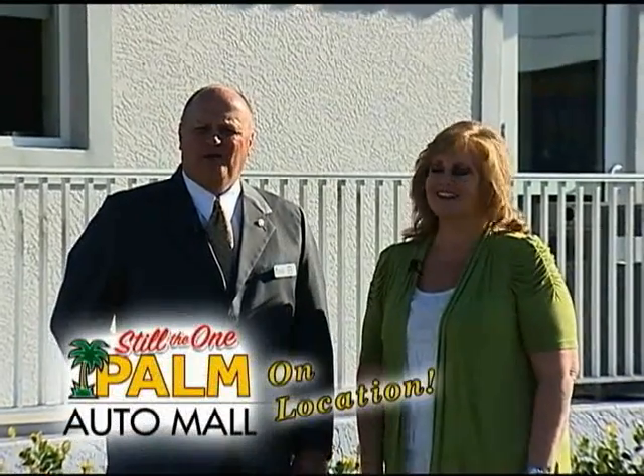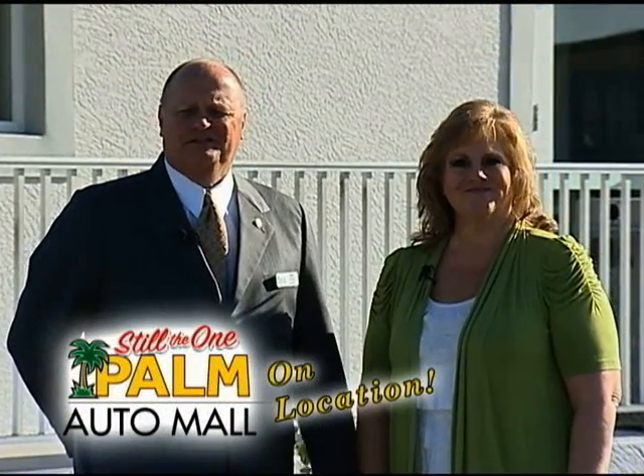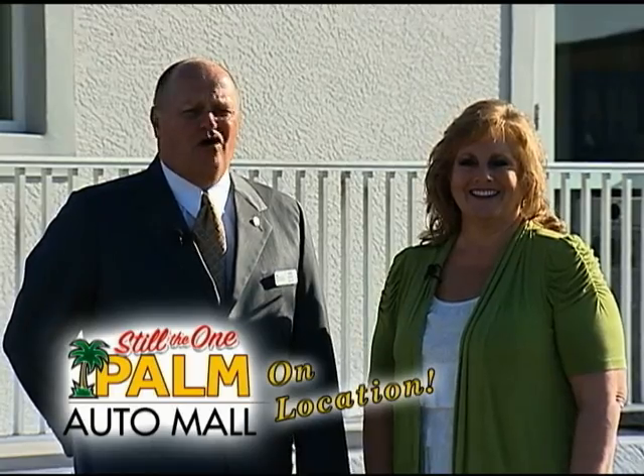Hi, I'm Paul Cleaver, General Manager of Palm Auto Mall. I've got Tonya Blair, our General Sales Manager. Welcome to Palm On Location.